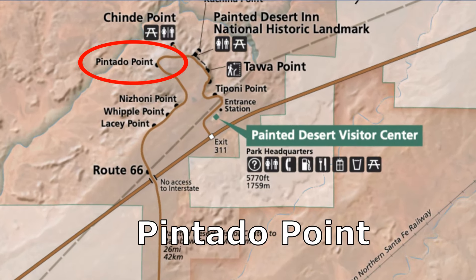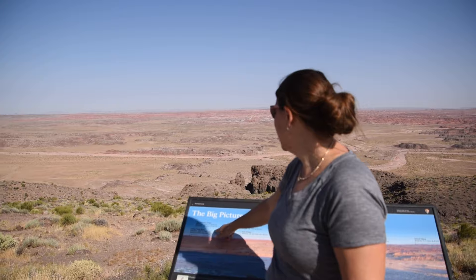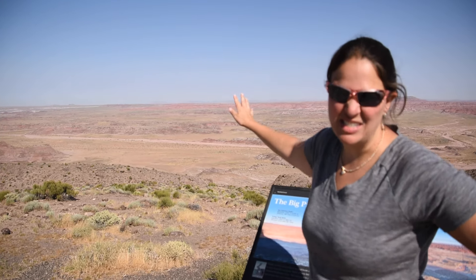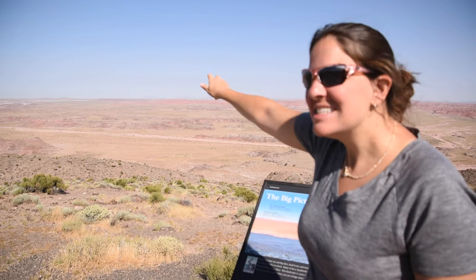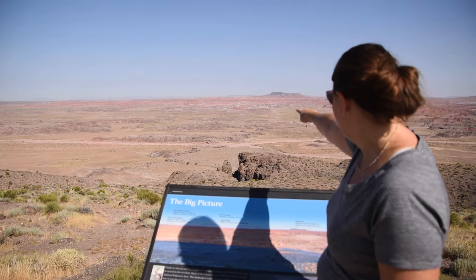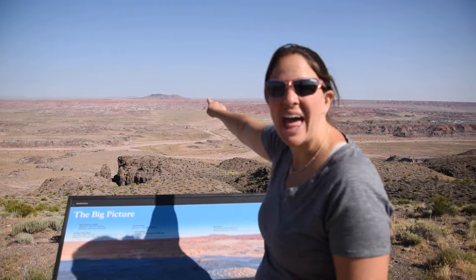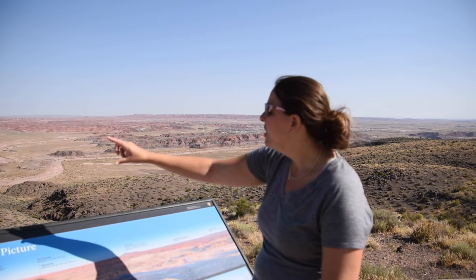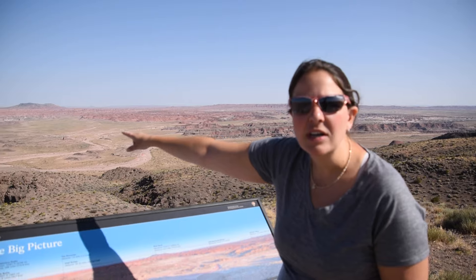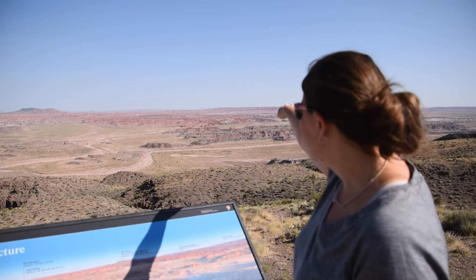We're currently at Pintado Point and it has a nice overview. Over here in the distance you can see the San Francisco Peaks — well, you can't see them because there's smog and I think there's a forest fire. Right over here you can see kind of this pilot rock, which is the big rock in the center, and then there's little pinnacles sticking up. All the way over here you could see the Lithodendron Wash, which was probably like a little river. And then in the far distance over there, the Chinle Mesa — it's a pretty good view.